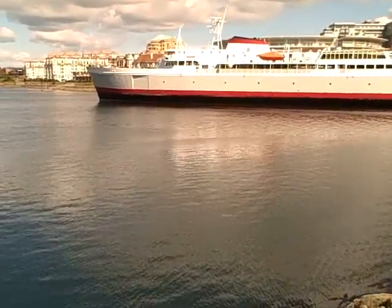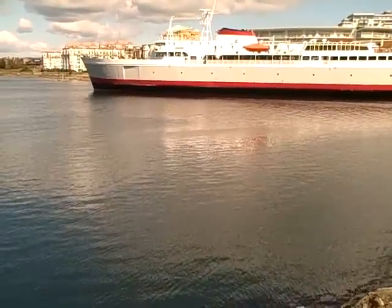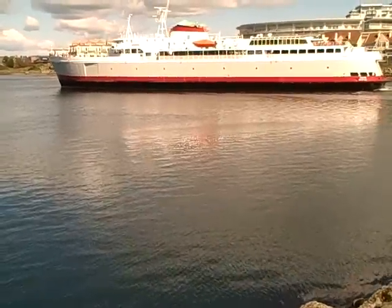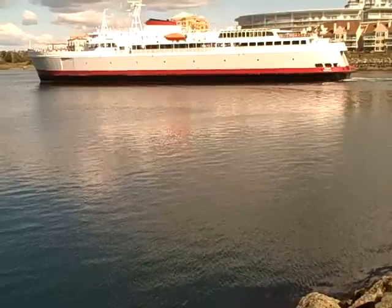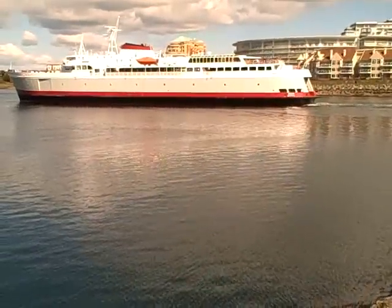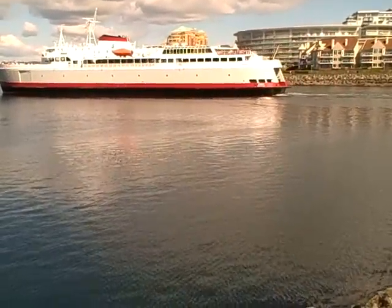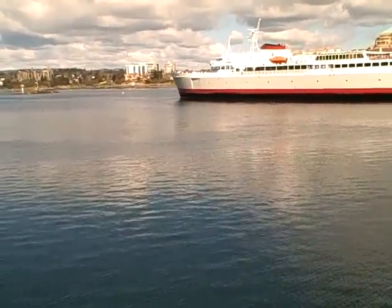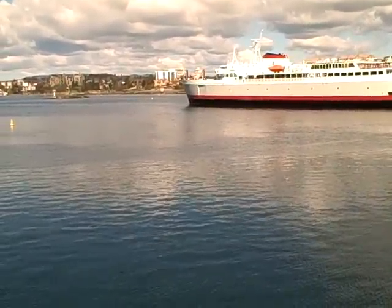There are a lot of new rules now between traveling between Canada and the States, but I'd have to see how it goes. But there's the ferry — it goes right from the Inner Harbor here right to downtown Port Angeles.